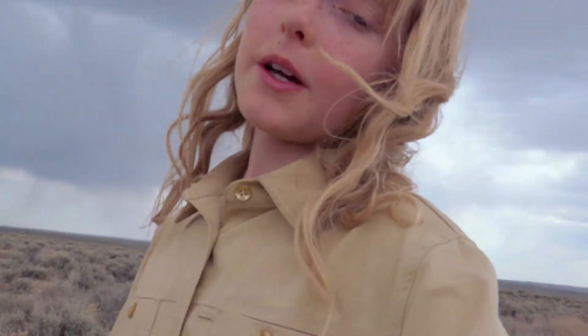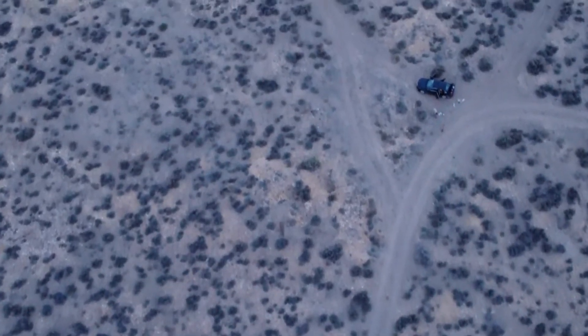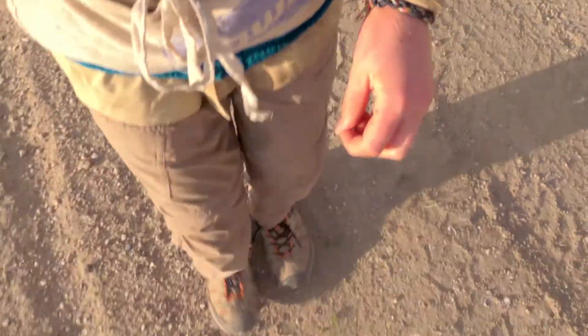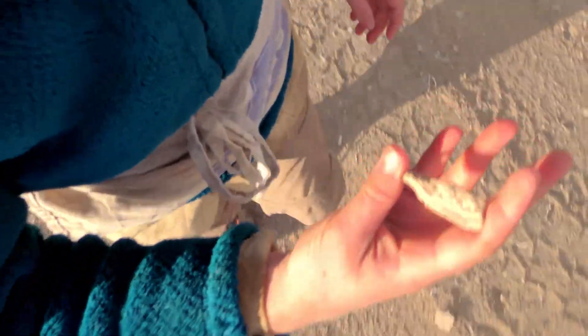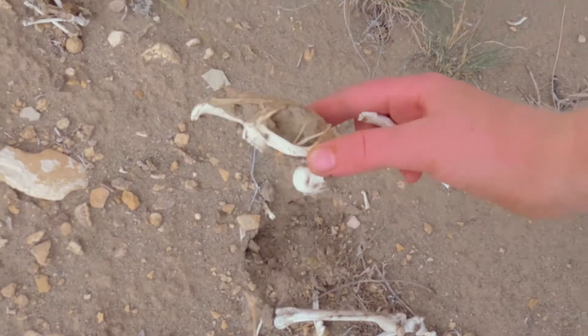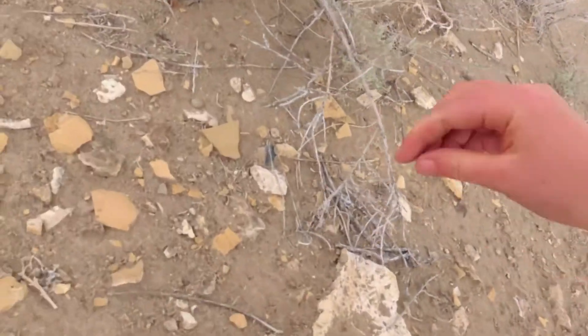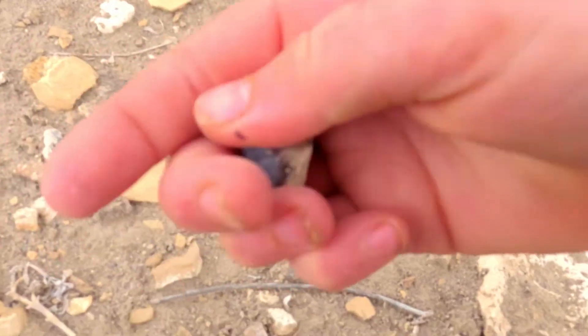We're at the spot where we are going to find blue agatized petrified wood. We're looking for the little stuff — petrified wood like this and agate like that. We're already picking up at least agate, if not blue agate. This is botryoidal — that is like a bubbly crystal.